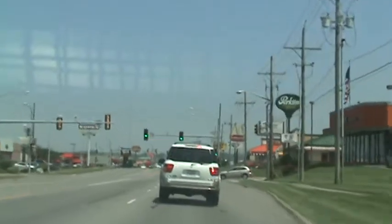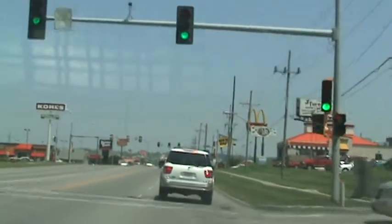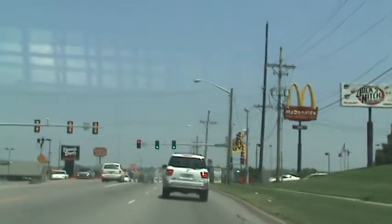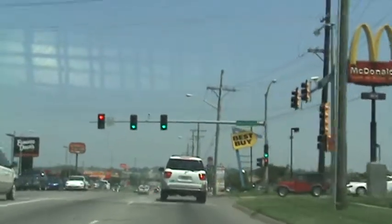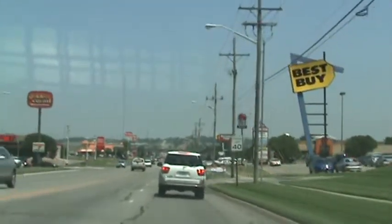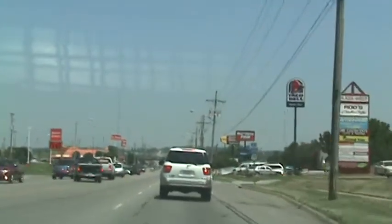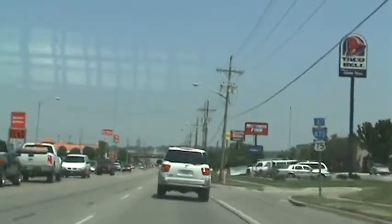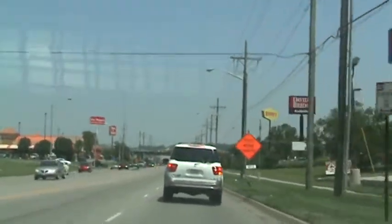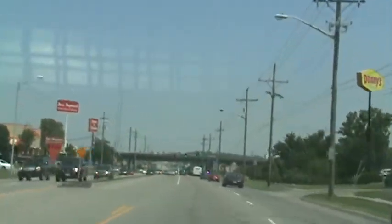This is a traffic signal. 19th Street traffic signal. Entrance to Best Buy and to Walmart. 37. 39.